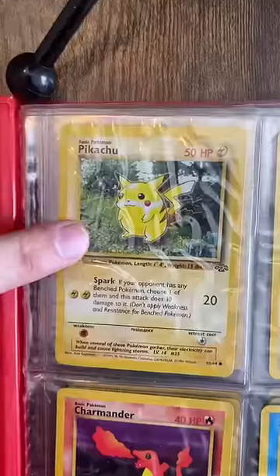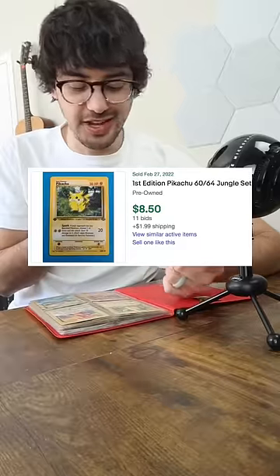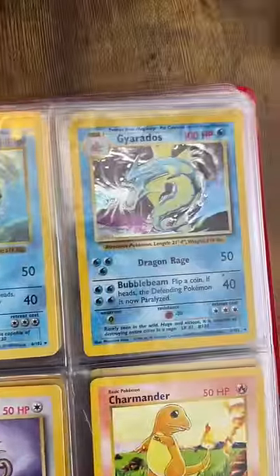Let's open this up. Right off the bat, we've got this first edition Pikachu, and from what I'm seeing it's going for about $8. Then we've got two Gyarados holos.